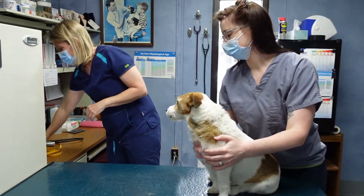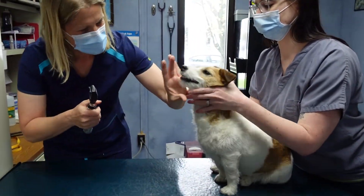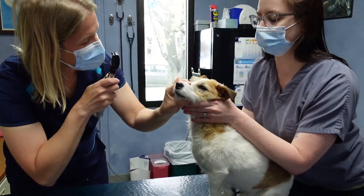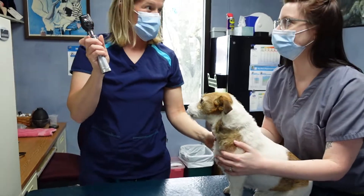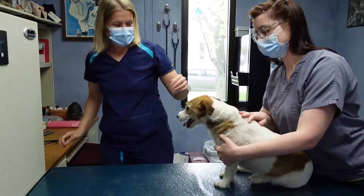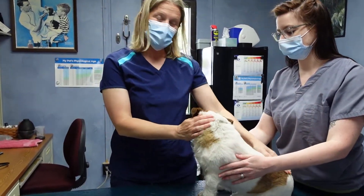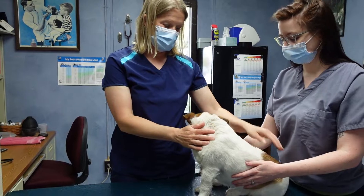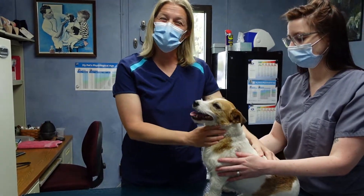Then we're going to take a peek at his eyes. This is called an ophthalmoscope. Patch looks pretty good, and some other things that we may do with Patch is run a fecal, because sometimes it's important to know if your dog has intestinal parasites.